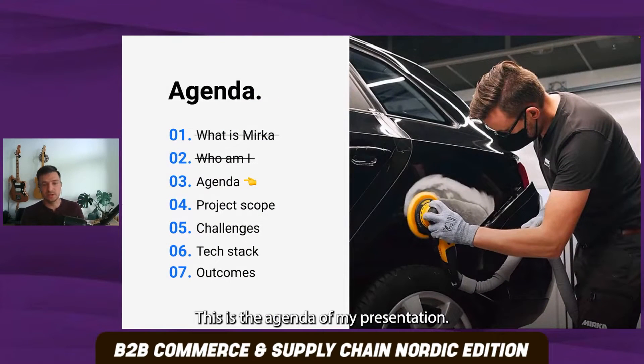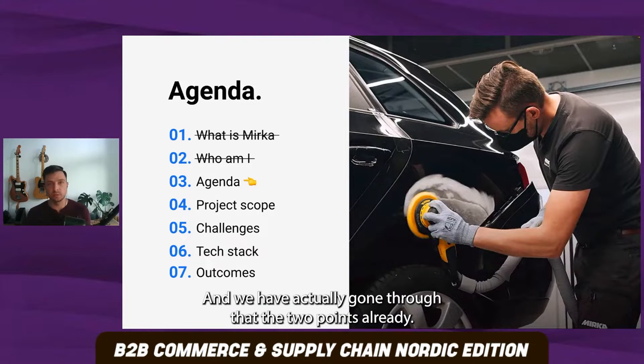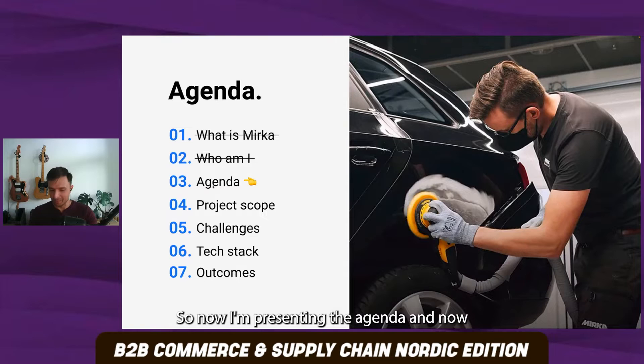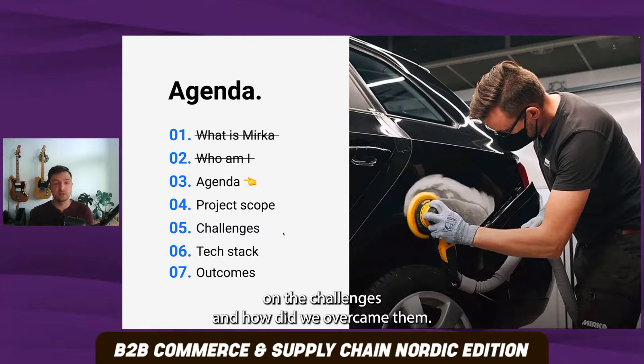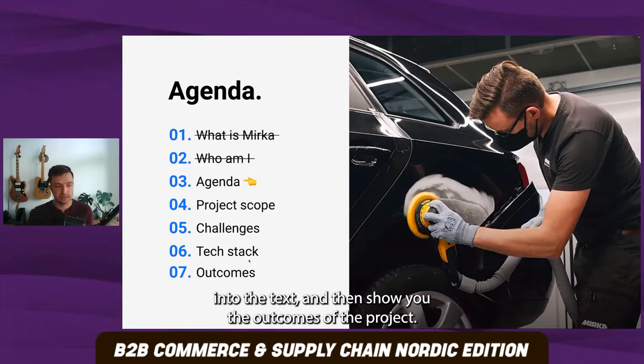So what I'll be talking about — this is the agenda of my presentation. We have actually gone through two points already, so now I'm presenting the agenda. After that, I want to show you what the project scope was. Then I would like to focus most of my presentation on the challenges and how we overcame them. I'll also dive a little deeper into the tech stack and then show you the outcomes of the project.